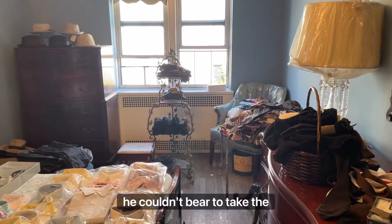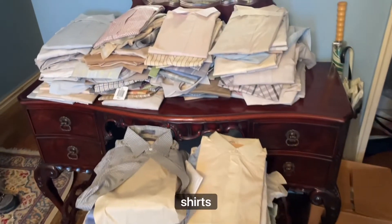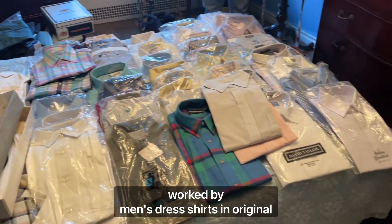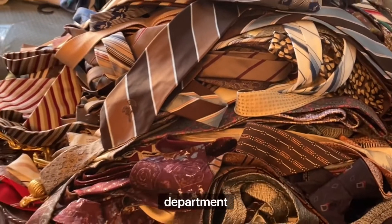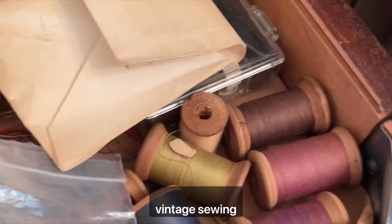After she passed, he couldn't bear to take the tags off or wear them. Winter hats, ties, even a basket full of socks with their tags still on. This stack of shirts had all come back from the dry cleaners at one point, but were never worn. A closet full of London Fog coats with the original tags still on, PJs in original packaging, men's dress shirts in original packaging, wallets, belts, and ties all with the original tags, mostly from Alexander's department store. It felt like in every corner of the house there was something interesting to uncover, like this box of vintage sewing supplies.